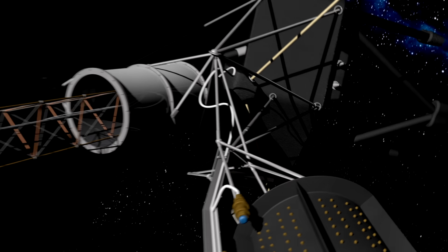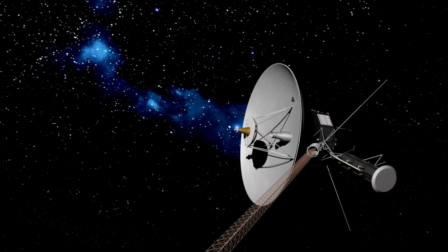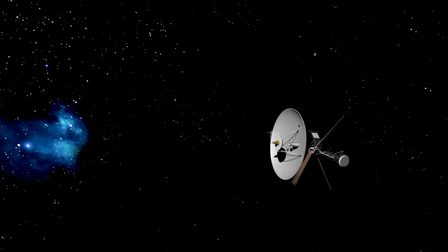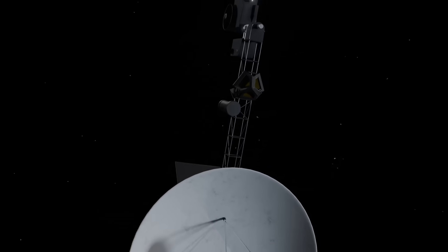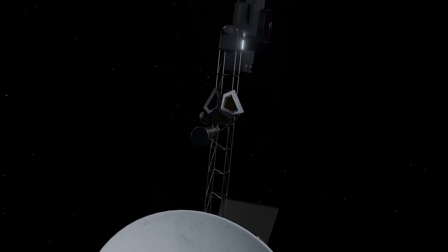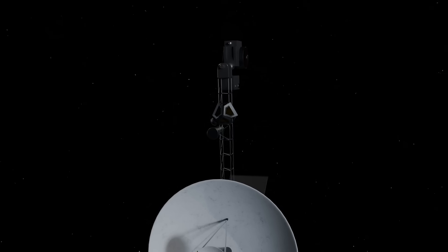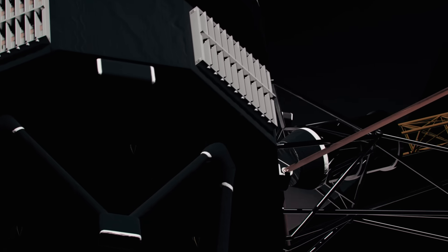The strategy of saving power by turning off instruments isn't unique to Voyager 1. It's also being used for its twin, Voyager 2, the second farthest human-made object from Earth. Recently, NASA engineers deactivated the plasma science instrument on Voyager 2 to conserve power. Voyager 2, launched on August 20, 1977 — just two weeks before Voyager 1 — was equipped with 10 scientific instruments to explore the outer planets and interstellar space.